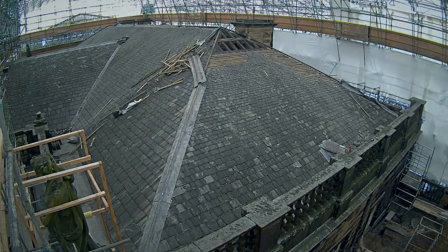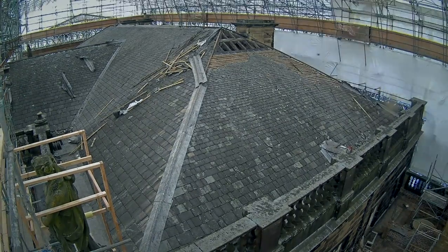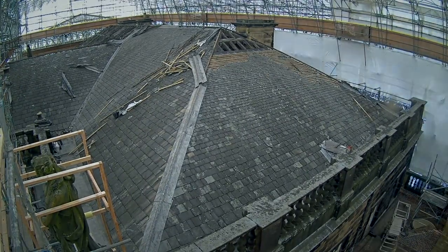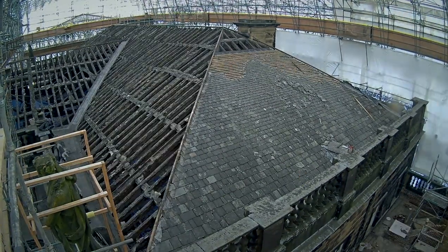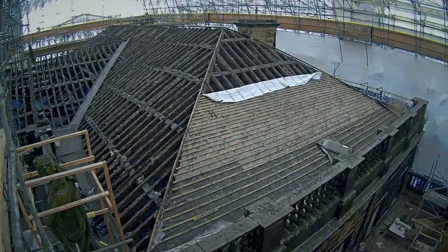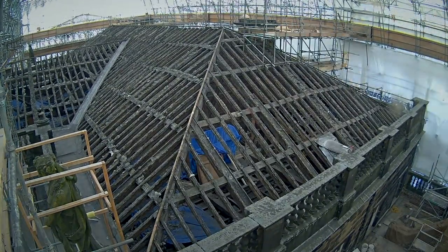Roof projects, especially on buildings of this age, are always complex because you don't really know what you're going to get until you get inside the roof space and see what the damage is — and it's always worse than you expect. So it's fraught with risks.